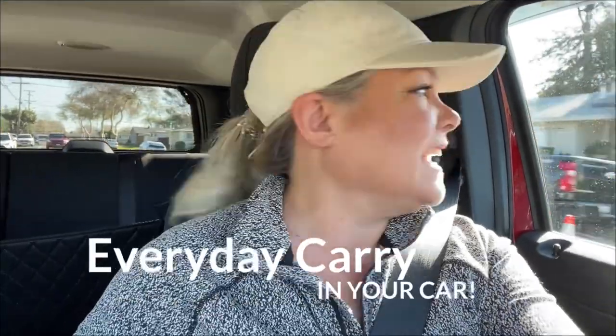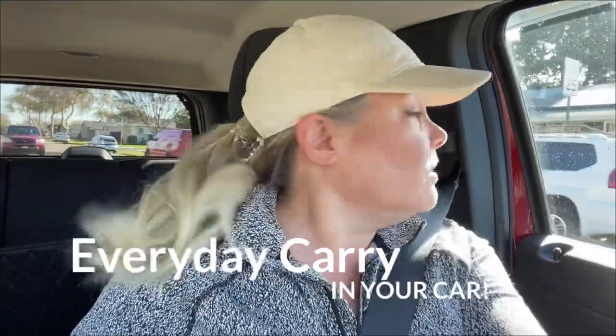If you're new here, my channel is all about home, car, plane, or train. I'll have you prepared for just about anything. And today's video is about being prepared in your car.